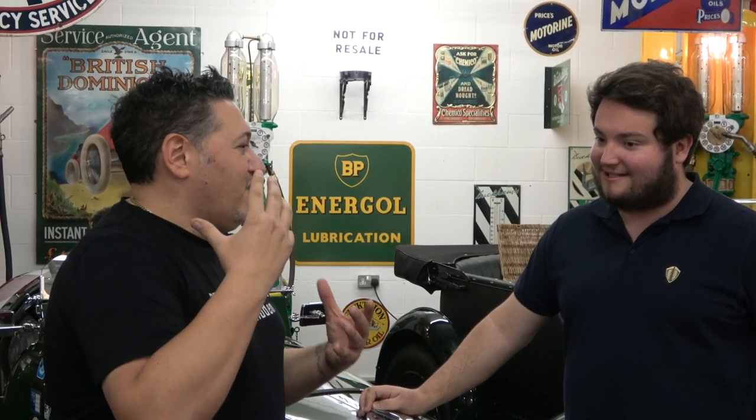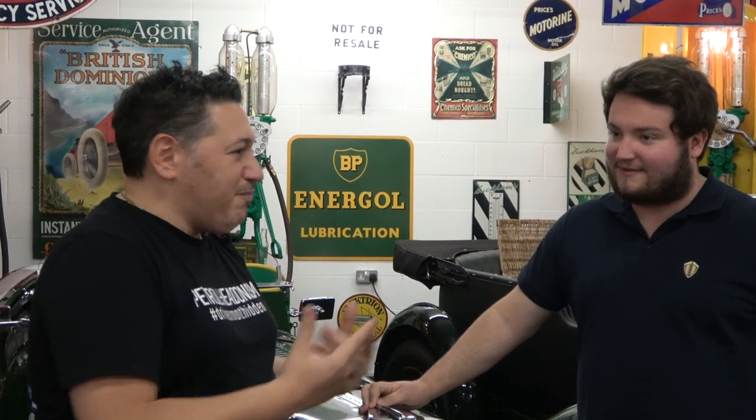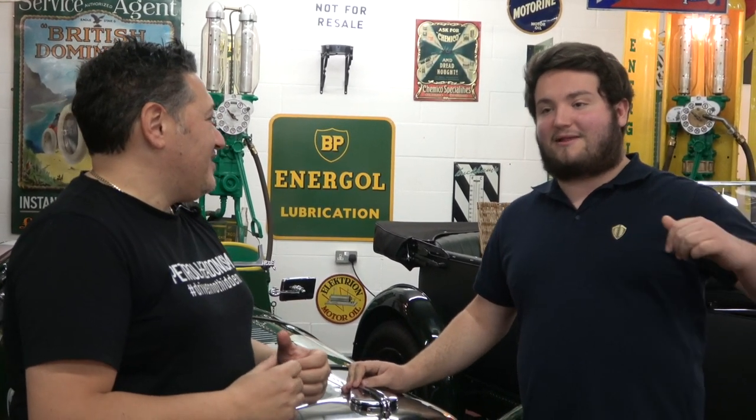What was the impetus — what gave you the encouragement to build it, and what was the first car? The first car was a black 300SL Cabriolet. We just fell in love with it. We'd just bought the house, had a barn that was free, and thought it would be cool to have a classic car. We kept finding cars we fell in love with and now we're here.